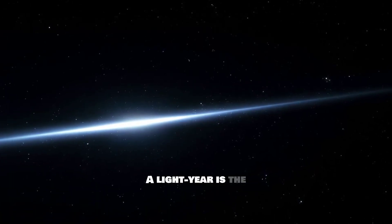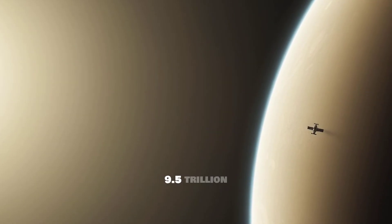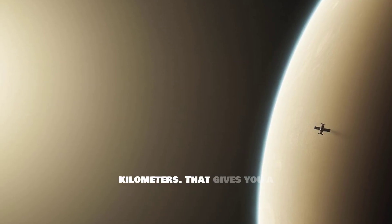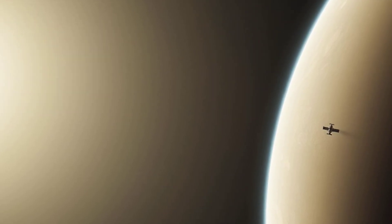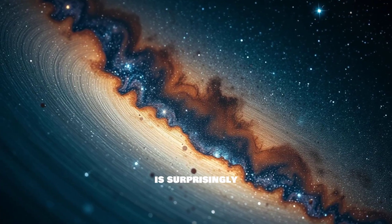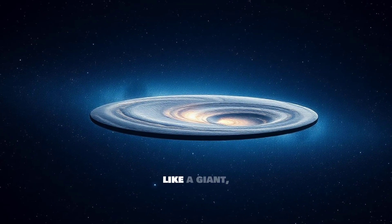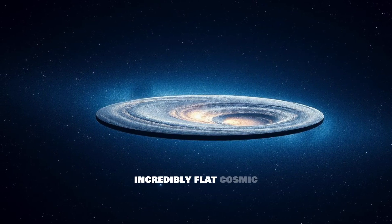A light-year is the distance light travels in one year, which is nearly 9.5 trillion kilometers — that gives you a sense of the scale. But despite its immense width, the Milky Way is surprisingly thin, only about 1,000 light-years thick. It's like a giant, incredibly flat cosmic disk.